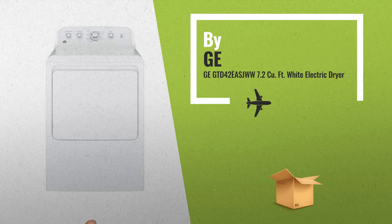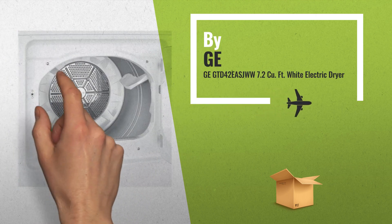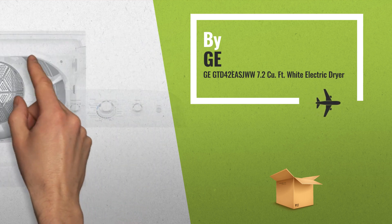Number 2: GE White Electric Dryer with 4 drying cycles and 4 heat settings — another great product by GE.